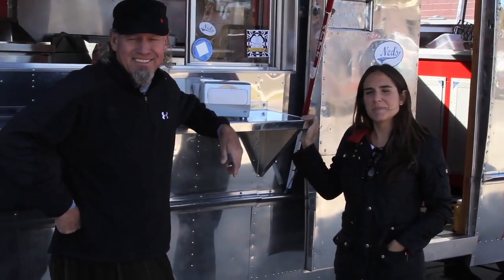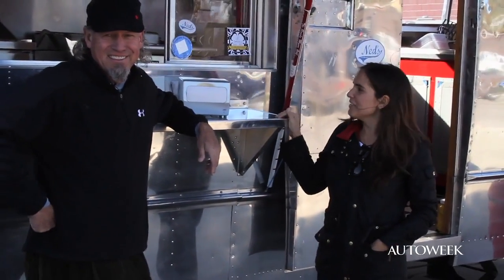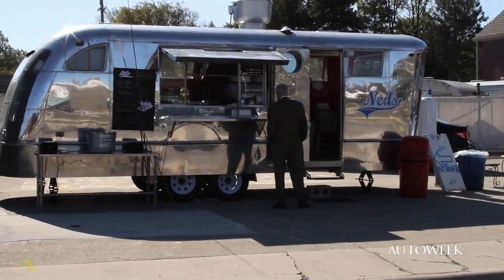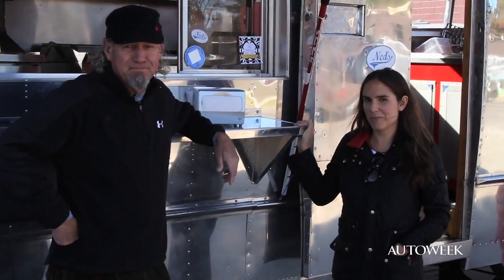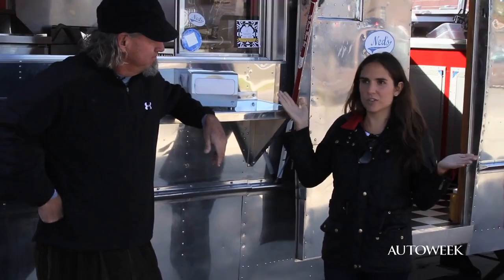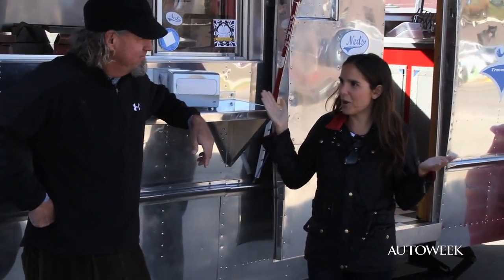Hi, I'm Julie with Auto Week, and I'm here with Carl. We're in front of his 1946 Spartan travel trailer that he uses to house his food truck, Ned's Travel Burger. So this thing is older than my dad. How did you come to own this?